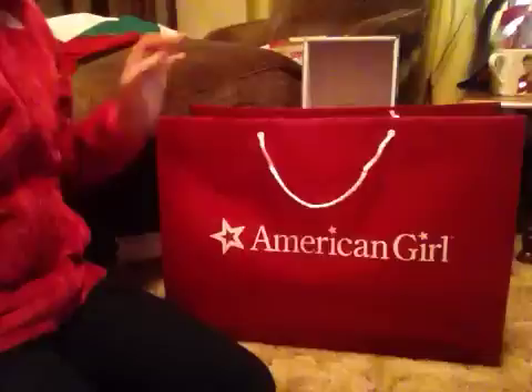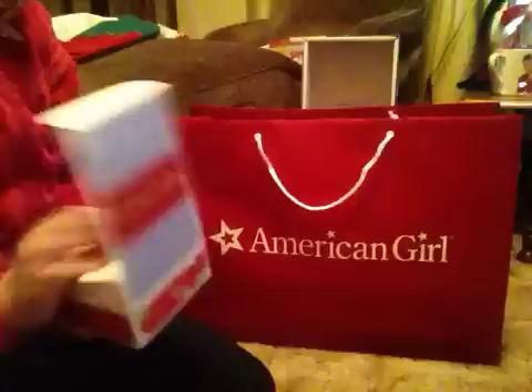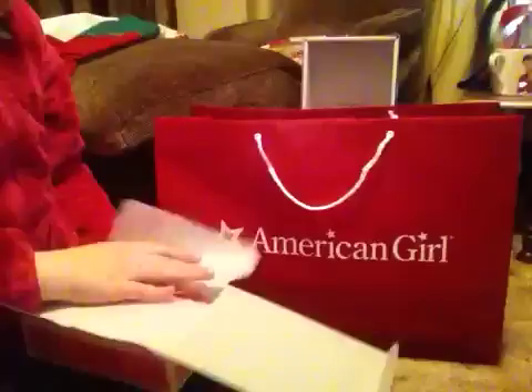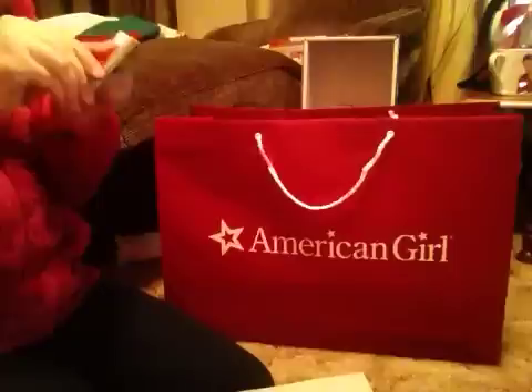Now we move on to the awesome stuff. I got a new AG outfit — it's the I Love Pet Pajamas. This is one of the new outfits that came out today, well, they've been out but they weren't online yet. It's really cute. I got this for — not Bella — oh, and I took Bella with me, there's Bella right here. Here's the charm — I'm gonna open it. This is my first one, it's the proud square charm.